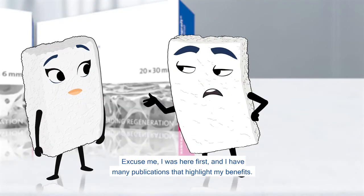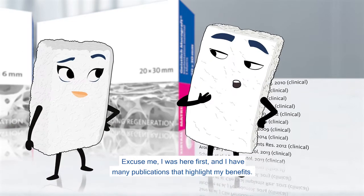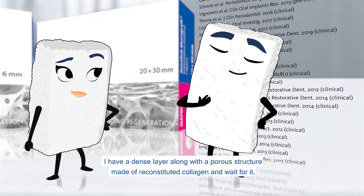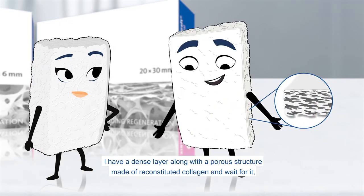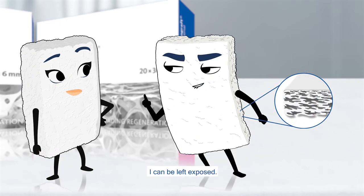Excuse me. I was here first, and I have many publications that highlight my benefits. I have a dense layer along with a porous structure made of reconstituted collagen. And I can be left exposed.